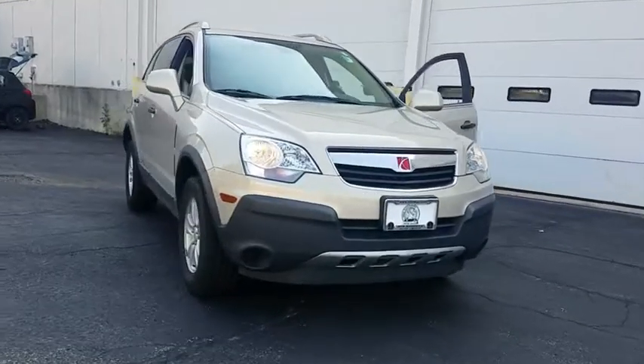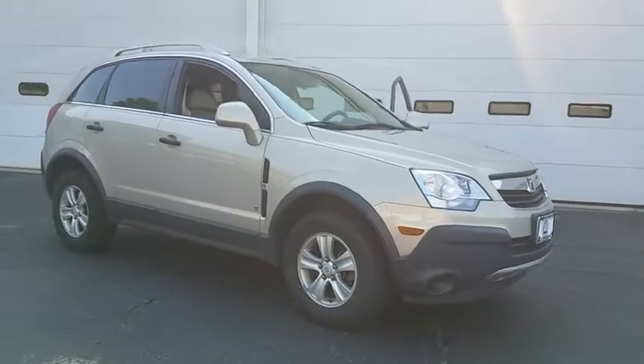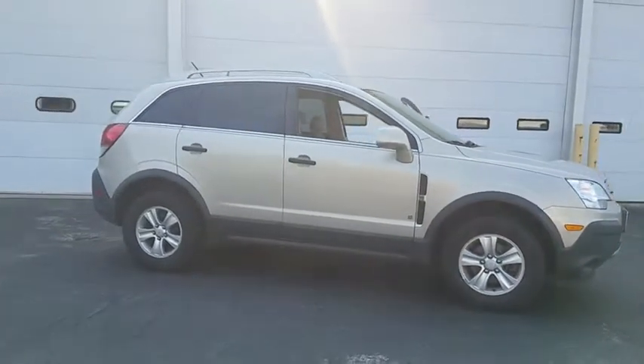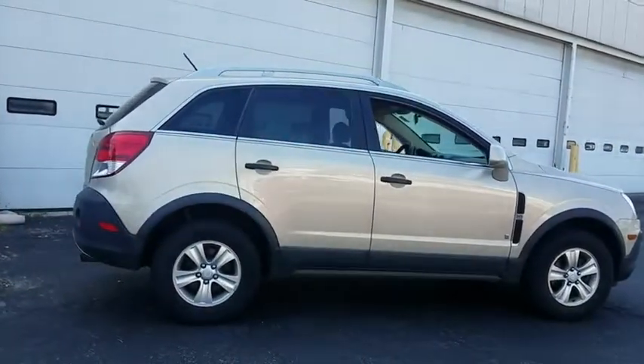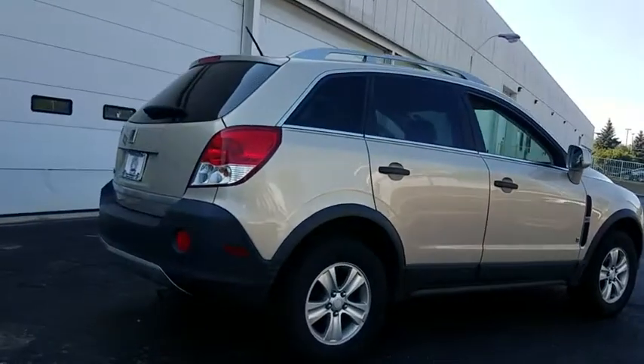The 2009 Saturn VUE. The VUE is stylish outside, while inside is a versatile cabin that offers several alternatives for hauling people or cargo. The interior is attractive and European in style, modern and classy, with comfortable seats. This vehicle has less than 80,000 miles.